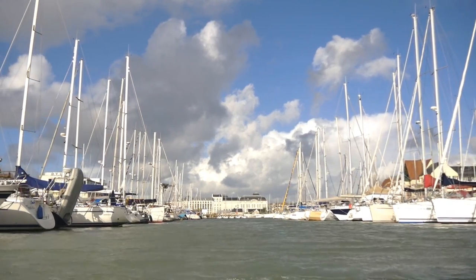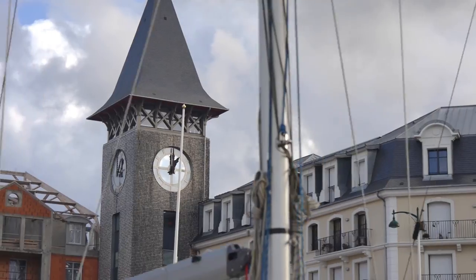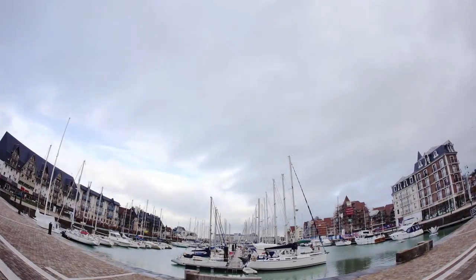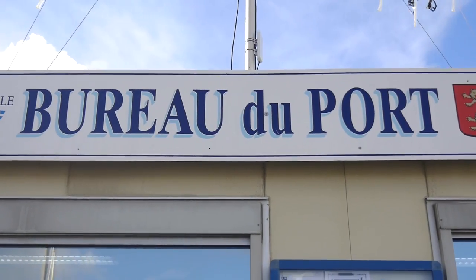While exploring the seafronts of Deauville, you'll also want to visit the marina. Built in 1972 within the residential complex of Port Deauville, the marina can accommodate up to 850 yachts, with 150 berths reserved for visitors.